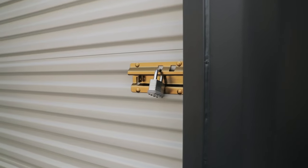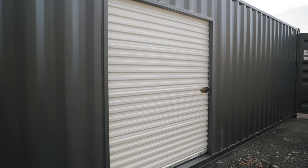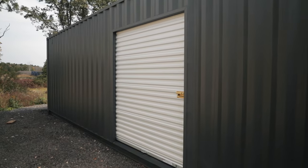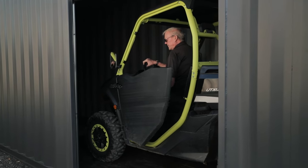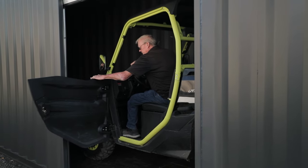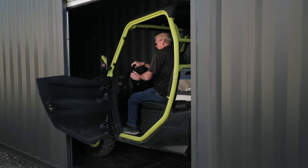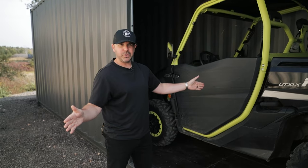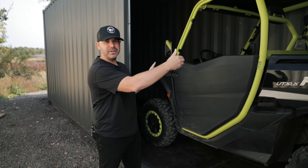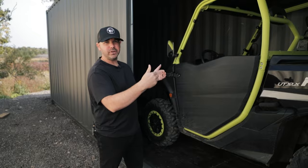The roll-up door provides a very functional and straightforward option so that when the vehicle is physically inside the container, the customer can simply open the door into the gap created by the opening itself and safely and easily enter or exit the vehicle.